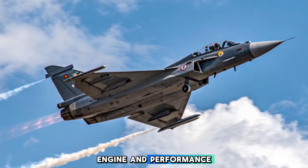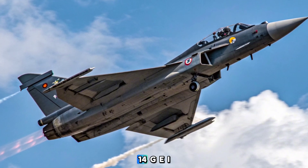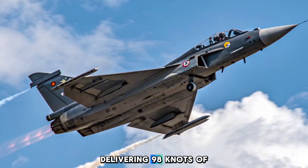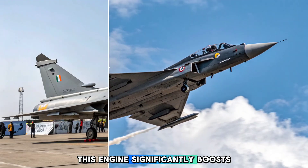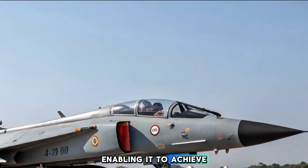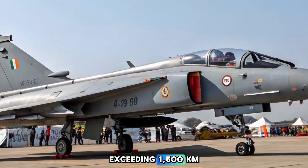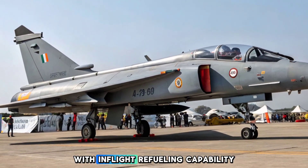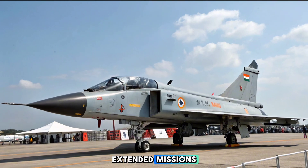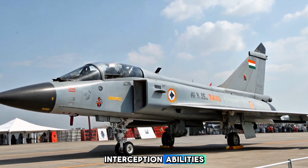Powering the MK2 is the formidable GE F414-GE-INS6 turbofan engine, delivering 98 kN of thrust. This engine significantly boosts the fighter's thrust-to-weight ratio, enabling it to achieve speeds over Mach 1.8 and a combat radius exceeding 1,500 kilometers. With in-flight refueling capability, the MK2 supports extended missions, while its improved rate of climb and acceleration enhance its dogfighting and interception abilities.